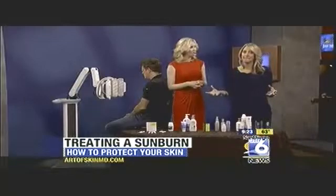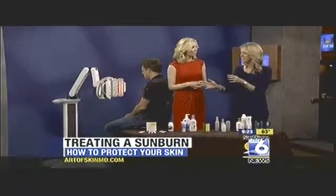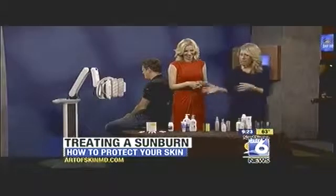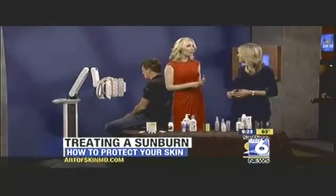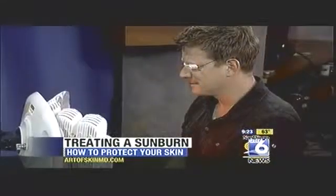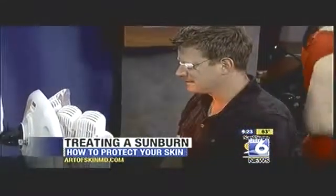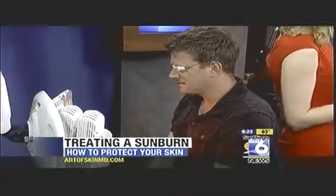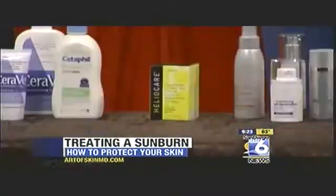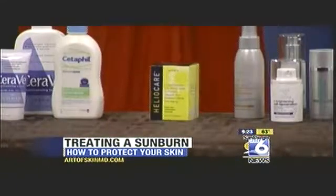It's very important to prevent sunburns in the first place. Interestingly, there have been some studies looking at botanicals. There's something called HelioCare, which is a fern extract. A clinical study showed that when people took this orally as a supplement, it actually decreased the response to a sunburn.